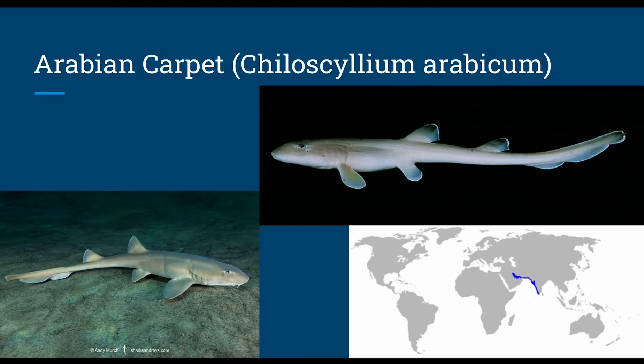The Arabian carpet shark, or Chiloscyllium arabicum, grows up to 2.6 feet and swims down to 328 feet, with a diet of bony fish and benthic invertebrates, and has oviparous reproduction. Males compete with each other by biting off each other's claspers.